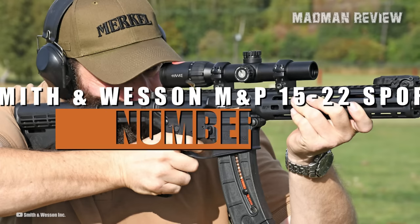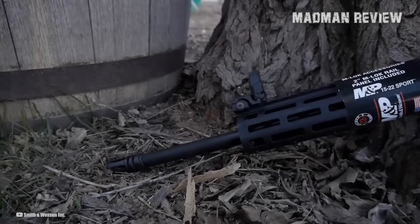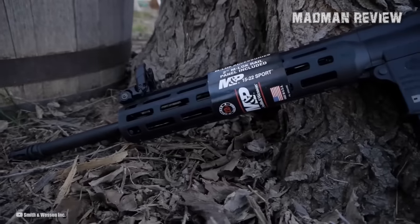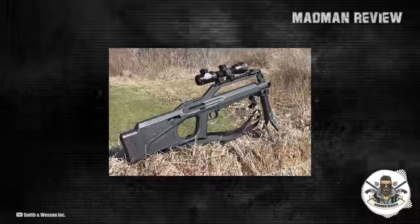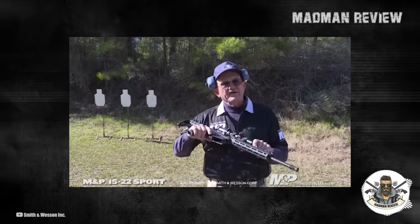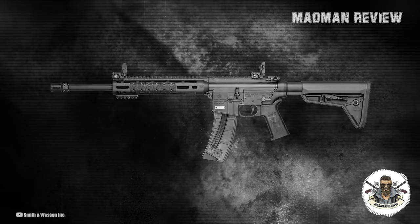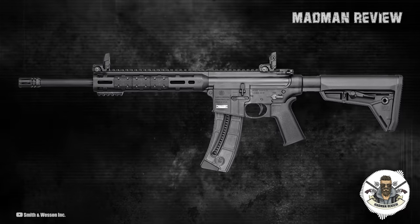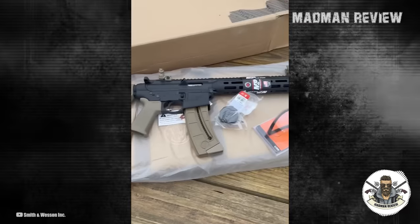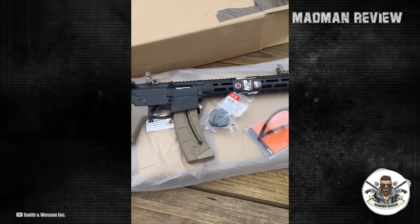Number 5: Smith & Wesson M&P 1522 Sport. If you're an AR-15 lover, you'll love our number 5 pick. The M&P 1522 Sport by Smith & Wesson is a popular and versatile .22LR caliber AR-15 pattern rifle. With an MSRP of $552, this firearm offers a cost-effective option for those looking to practice their shooting skills or enjoy recreational shooting. The M&P 1522 has a 10-inch M&P slim handguard that incorporates the Magpul M-Lock system, which allows for customization, enabling owners to mount a wide array of M-Lock compatible accessories or Picatinny-style rail sections.